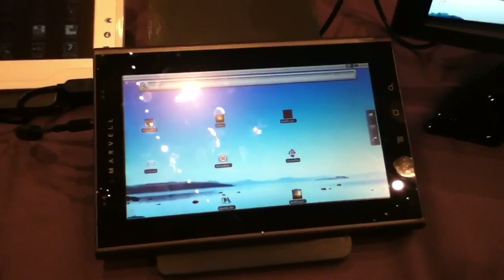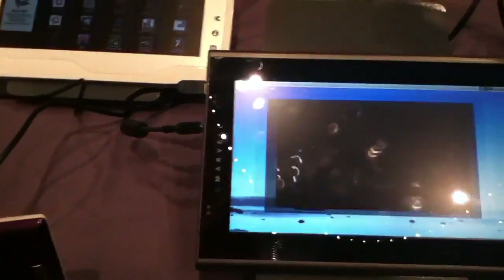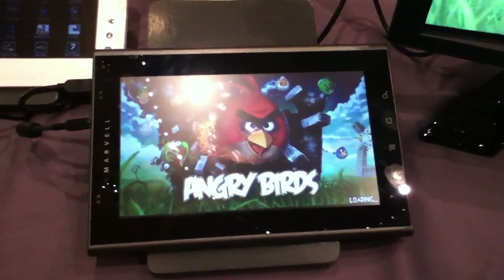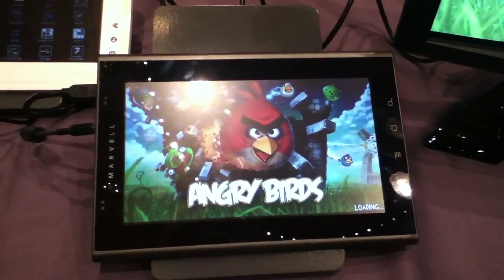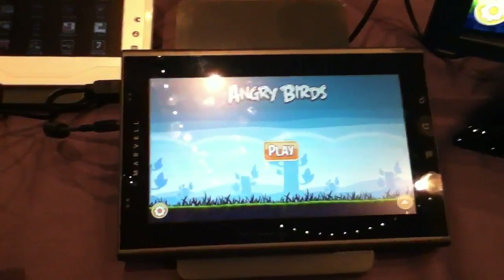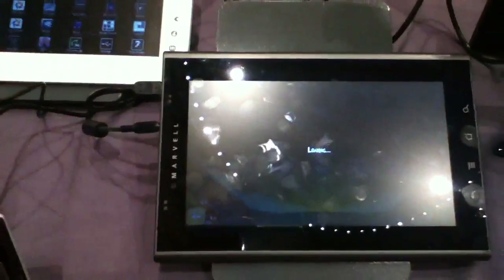It might be a little bit different on finished products because this is a reference design. But let's take a quick look at some of the things it can do. For example, the operating system has been tweaked so that you can run most applications, including games, in full screen mode. Android Froyo doesn't normally do that out of the box, but here's Angry Birds running on a 720p screen.